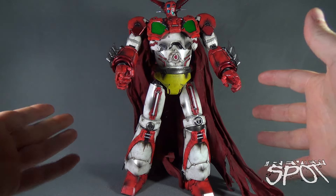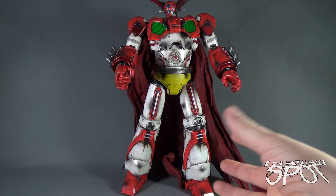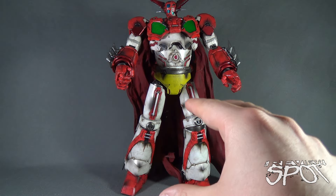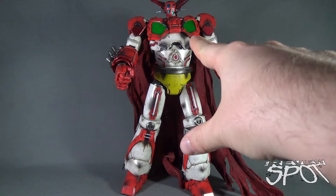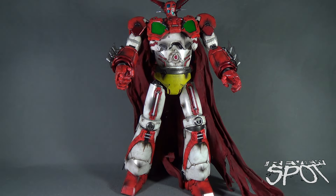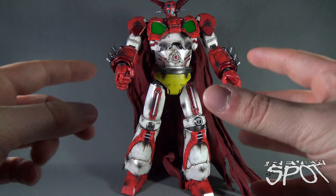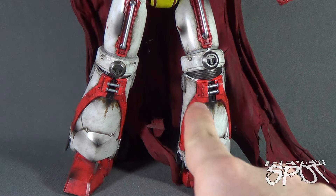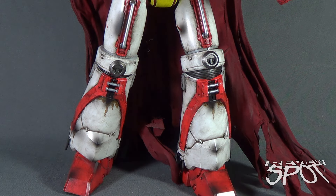Standing-wise, he doesn't come with a display stand — at least this prototype didn't — but he does a pretty good job of standing on his own. I would be a little careful if he were to fall, as the areas around the head worry me a little bit. Overall though, he's really spectacular.